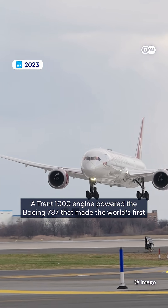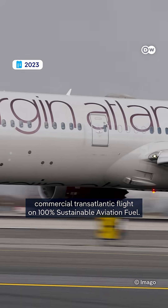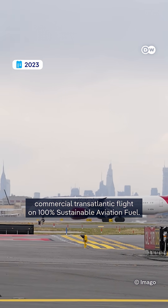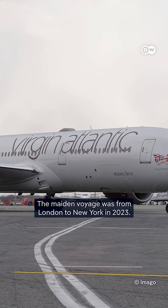A Trent 1000 engine powered the Boeing 787 that made the world's first commercial transatlantic flight on 100% sustainable aviation fuel. The maiden voyage was from London to New York in 2023.